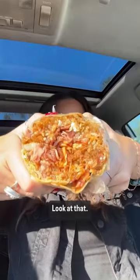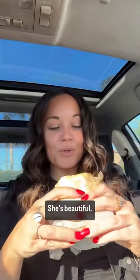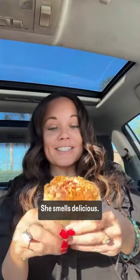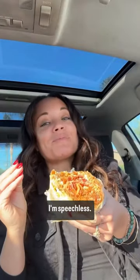I've secured the goods. Let's go try it out. Look at that. She's beautiful. She's thick. She smells delicious. I'm speechless.